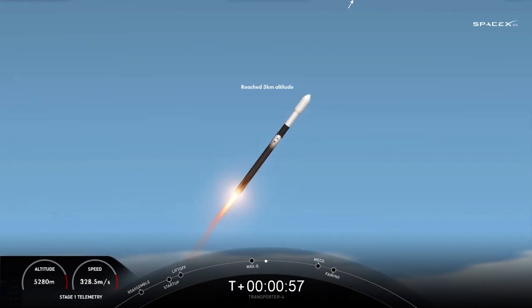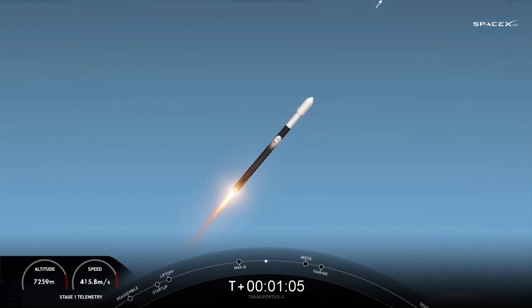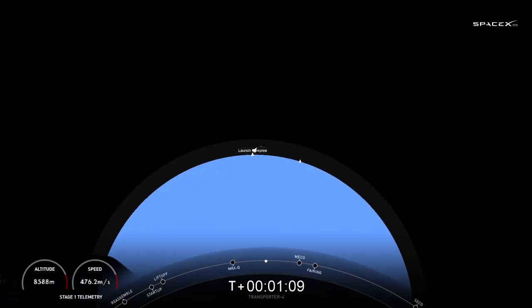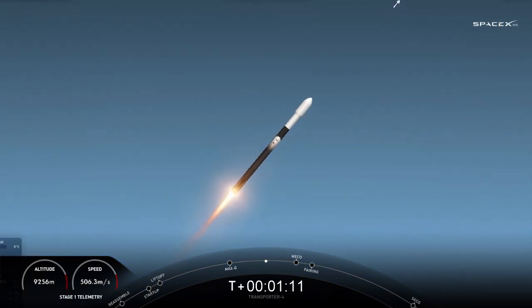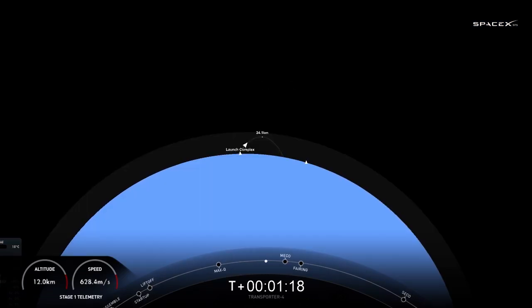In just about a minute, we will have three events coming up in pretty quick succession. There's MECO, which is main engine cutoff, stage separation, which is when the first and second stages separate, and SES-1, where that single MVAC engine on the second stage will ignite. Start of MVAC engine chill. You heard the call-up for the start of that MVAC engine chill, getting ready for that second engine start-up.